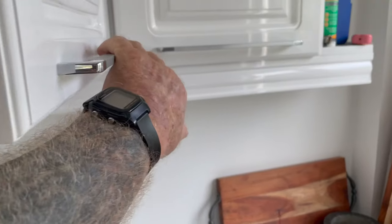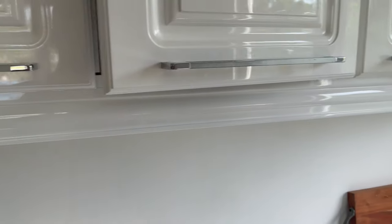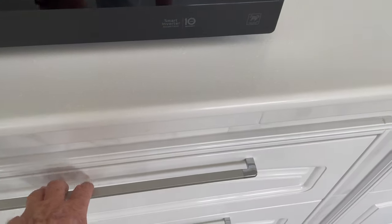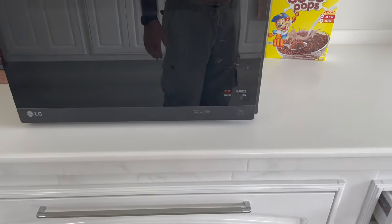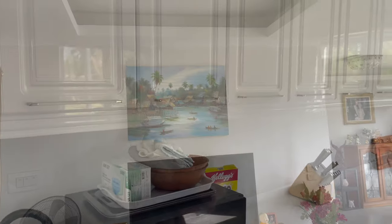All the cupboards are soft-close cupboards — as you can see, there it goes. Microwave. The drawers are soft-close too — soft-close. A very nice kitchen.